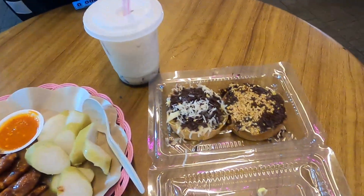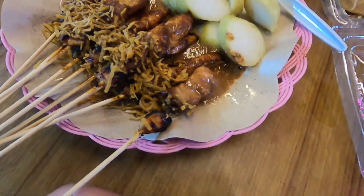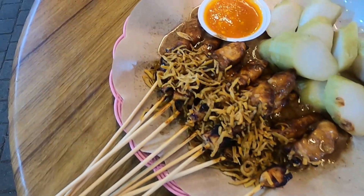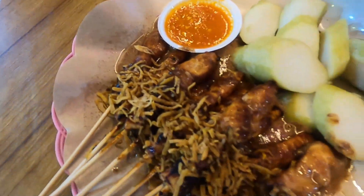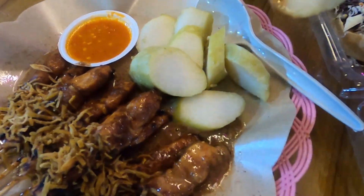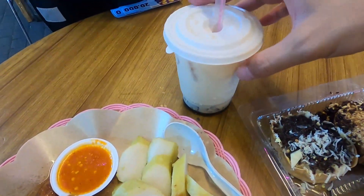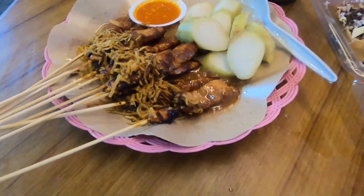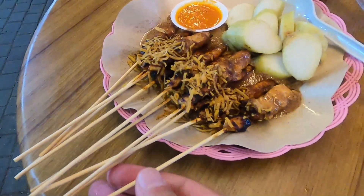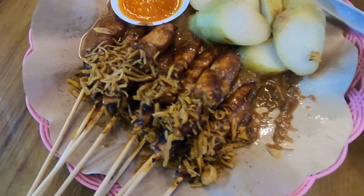Okay guys, this is all the food I just got. On our left we have satay — barbecued chicken meat with peanut sauce, fried onions on top, hot sauce and chili sauce. There's also something that looks like a vegetable but is actually mashed-up glutinous rice. For dessert we have martabak and a drink to complement it. Let's eat the satay first — I love it with peanut sauce!